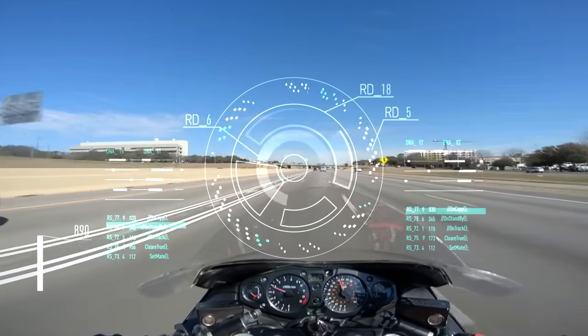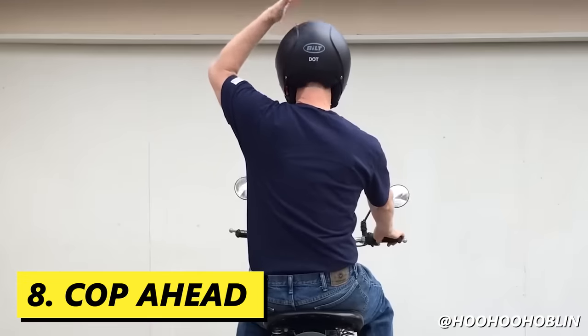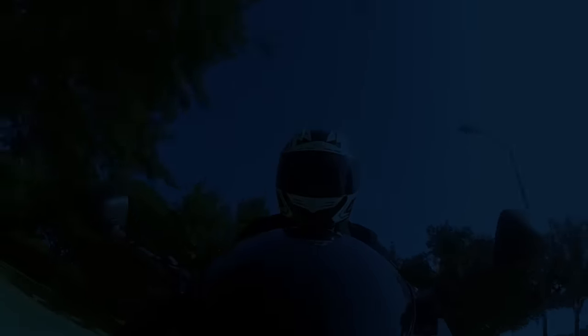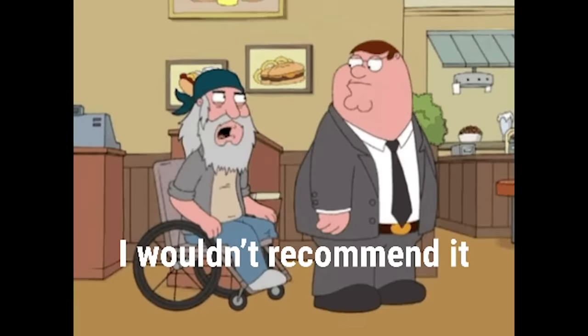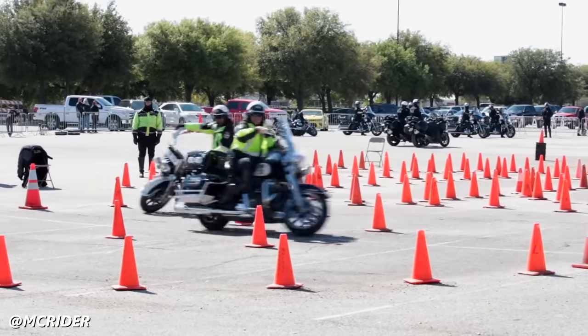If you see a cop up ahead, tap the top of your helmet to indicate to the rest of the group there is a cop ahead. According to the local MSF hand gesture guide, tapping the top of your helmet officially indicates to other riders to turn their high beams on or off, but among most riders the consensus for the helmet tap is police ahead. Many states have no-chase laws because the risk to the safety of the rider is just not worth the citation. Watch out for cops on motorcycles though — they can really ride.